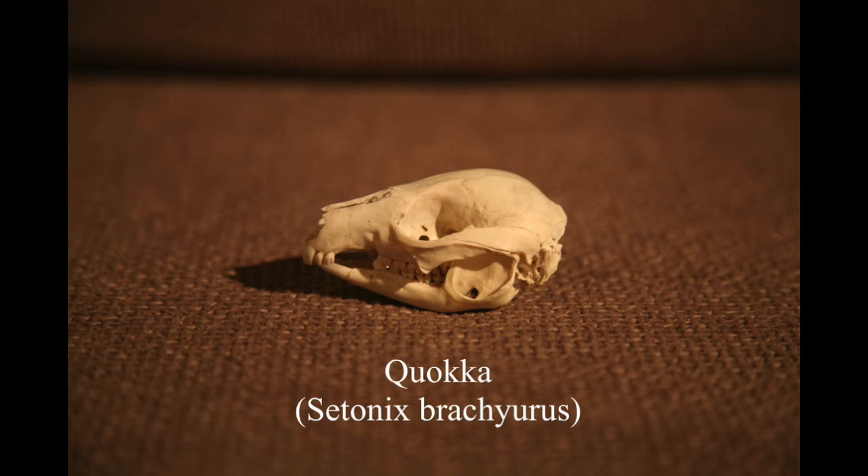This is a quokka skull, also from Australia - it's a smaller marsupial related to the red kangaroo. If you compare the two skulls you'll see they look very similar but this one is a lot smaller. We found lots of quokkas on Rottnest Island, a little island where they're so friendly they come up to you. I got some amazing photographs of them and just couldn't resist bringing this skull home when I found it.